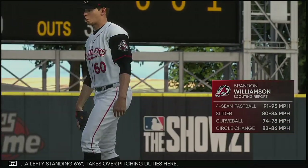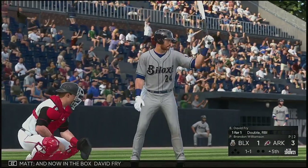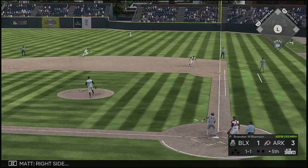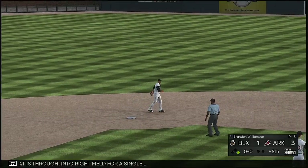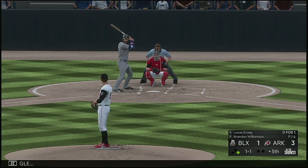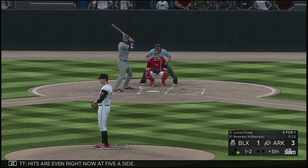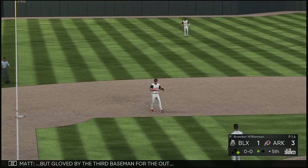Brandon Williamson, a lefty standing six-foot-six, takes over the pitching duties here. Into the box, David Fry — he doubled his last time up. Here it comes on 1-and-1, right side, and that is through into right field for a single. The third baseman — at the plate, Lucas Ersic. A ball and two strikes. Hits are even right now at 5 a side. Swing and a liner, but gloved by the third baseman for the out.